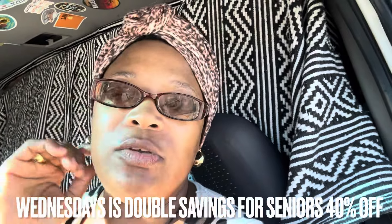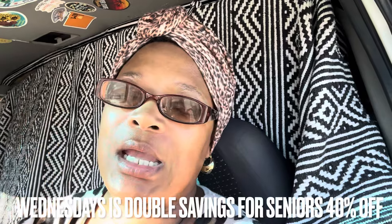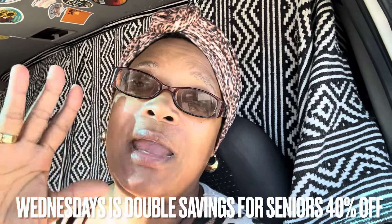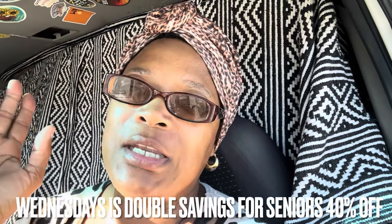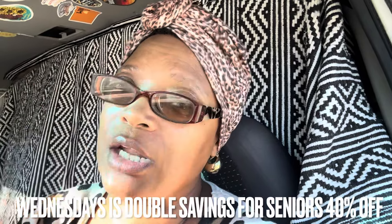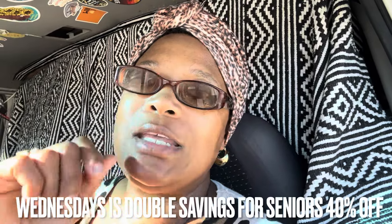Good morning everybody, welcome to today's vlog. I'm Vanessa, and I want to start a Goodwill or thrift store series. Today is Wednesday, and Goodwill has Senior Citizens Day — I think it's 50% off. I want to show you guys what savings you can get on Wednesday, though it may be a different day in your city. Call Goodwill to find out — every day seniors get 20% off, but Wednesdays I think is 50% off. We're going to go get all the details.